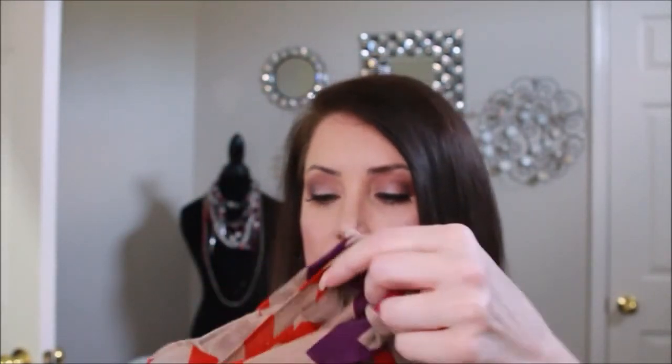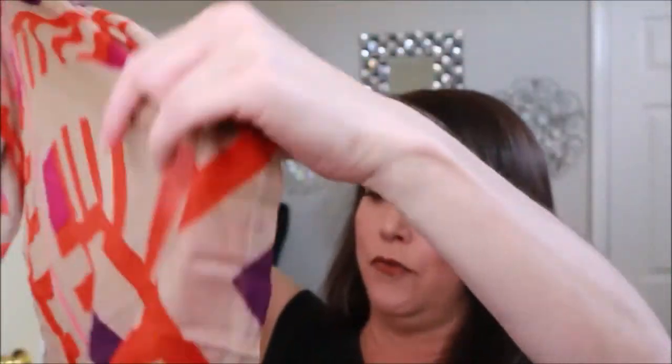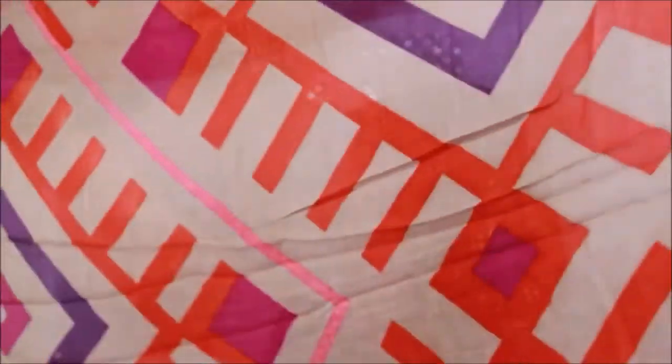Last but not least, we have a new scarf or sarong. I am big into reds and tans, so I'm looking forward to being able to use this nice piece — it'll be cool for summer.